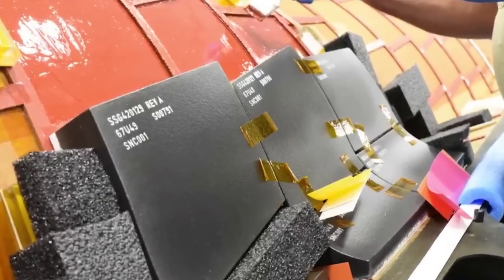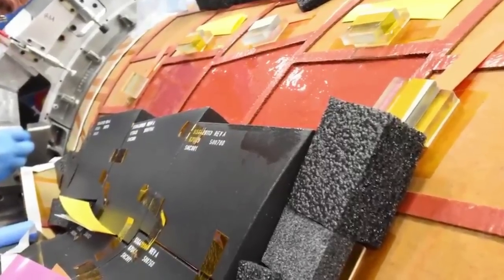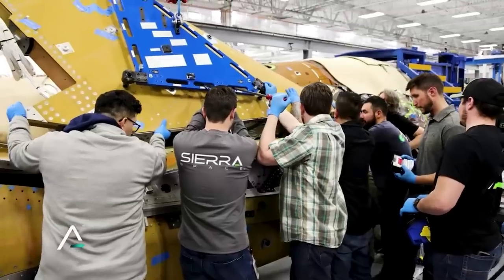Currently, Sierra Space is working on the thermal tile application process for the first Dream Chaser test article named Tenacity. For months now, we have watched progress being made on this spacecraft, which is expected to launch for the first time in the third quarter of 2023.